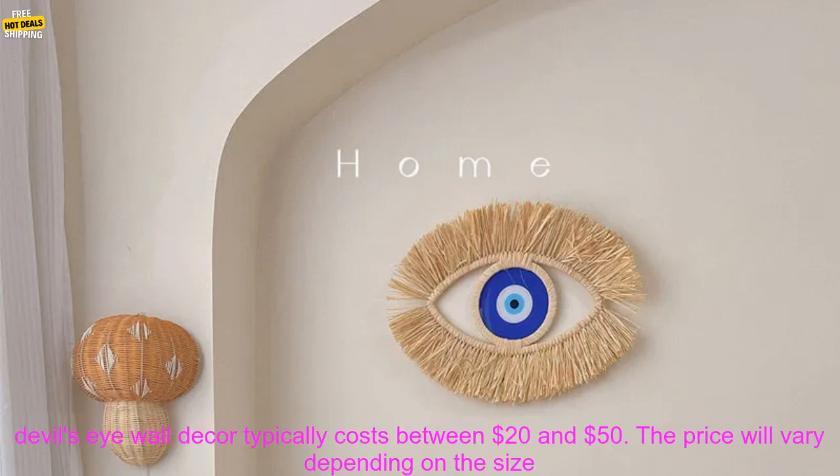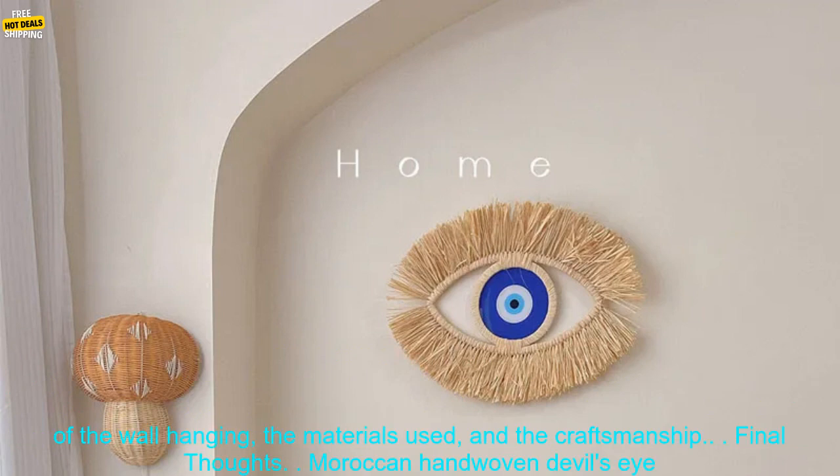Wayfair: www.wayfair.com/home-goods/pdp/andover-mills-moroccan-hand-woven-devils-eye-wall-hanging-w000919738.html.